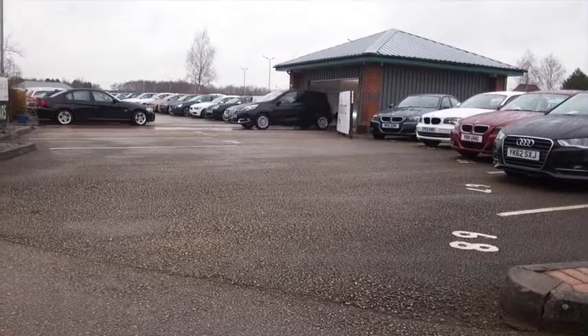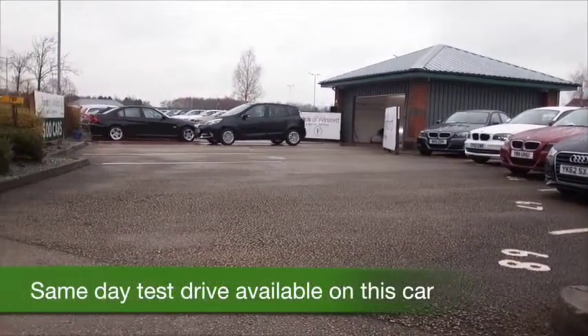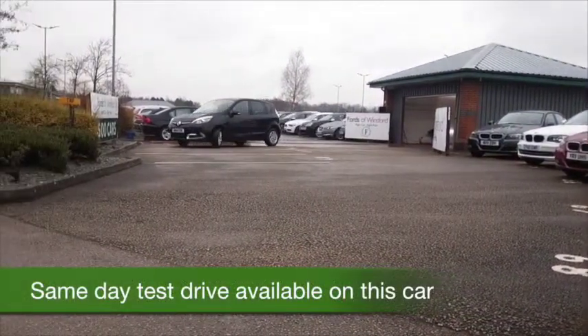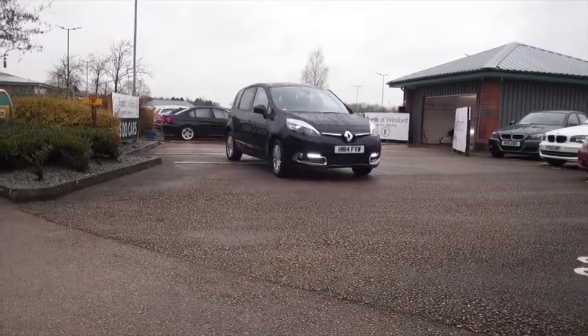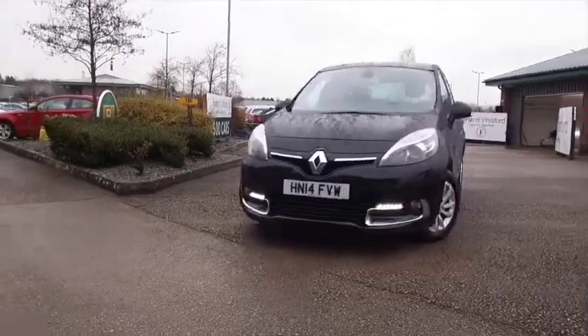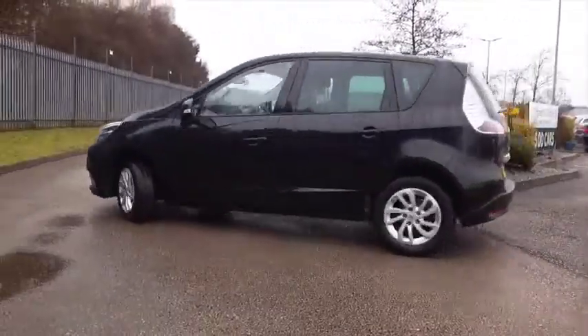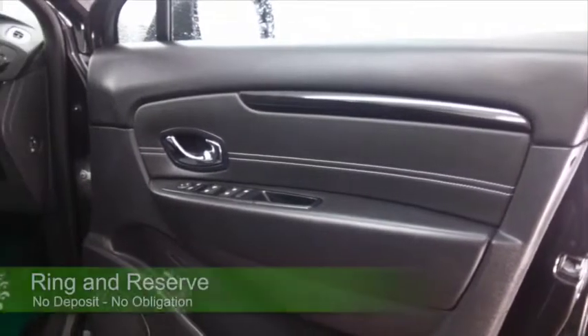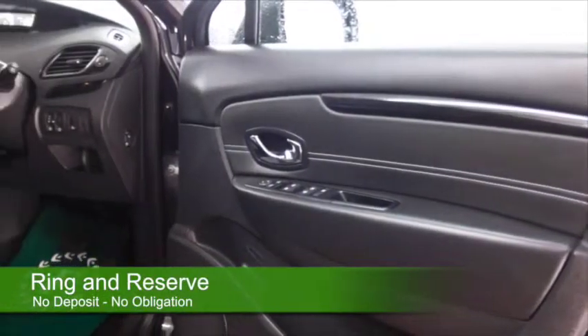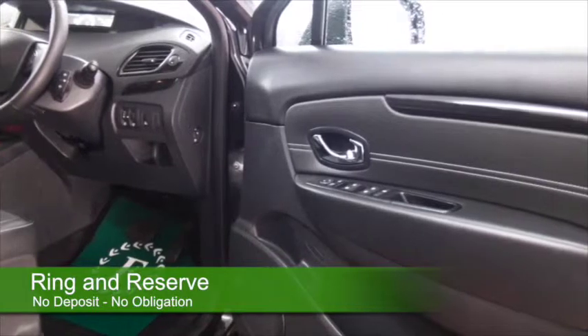The Renault Scenic really is a great family-friendly car — it's very easy to drive and supremely practical. The 1.5 diesel is pretty economical, and even with the auto box the figures are very impressive: 60 mpg combined. That's not bad at all, and it's looking great in metallic black.